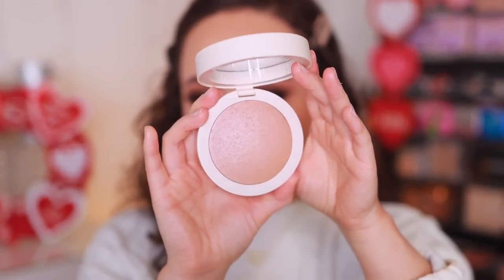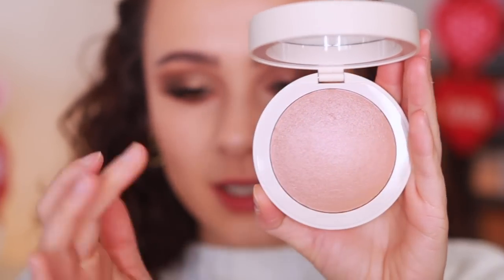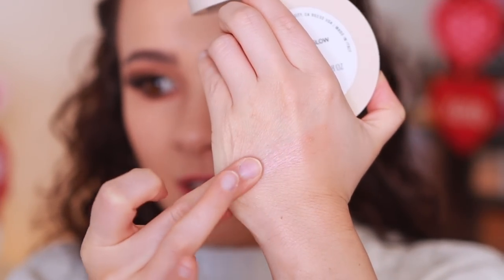Finishing off the eyes — don't they just look delicious? Brown smoky eyes really get me. I'm not an M Cosmetics expert, but the Heaven's Glow Radiant Veil blushes are my favorite formula they have. They currently have three shades and just added two new shades with this collection. The first shade is Baroque, described as a burnished beige.